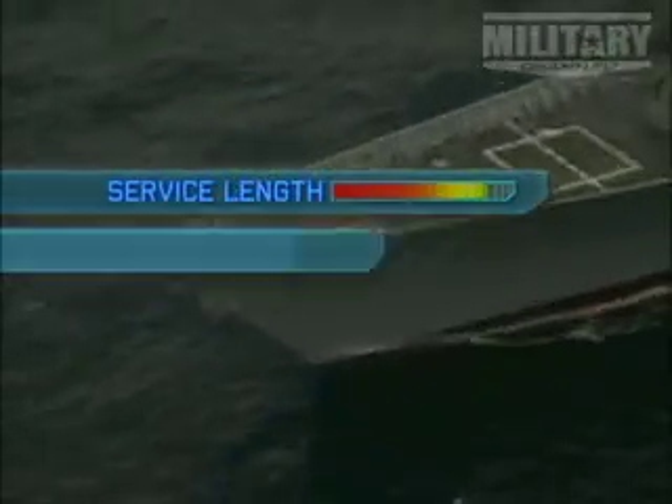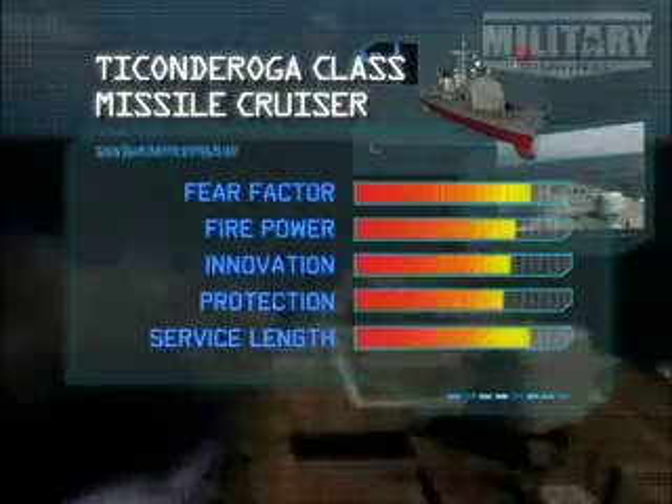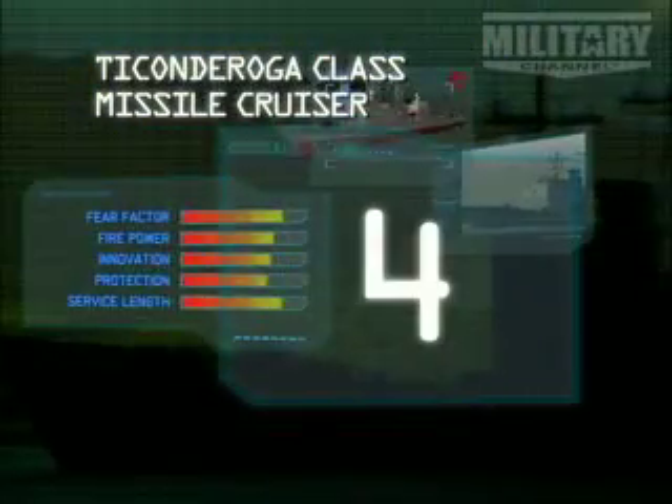Having been in service for over 20 years and on the books for the foreseeable future, the Ticonderoga class gets a good score on our service length rating, as does its fear factor and innovation. Its protection and firepower scores are high, so the Ticonderoga class cruisers move into number 4 on our Top 10 Fighting Ships list.